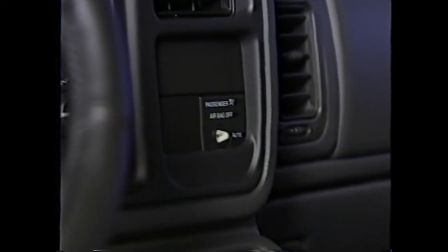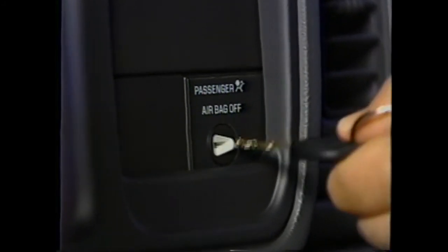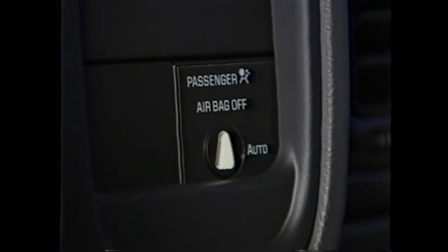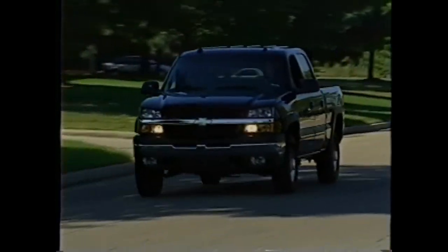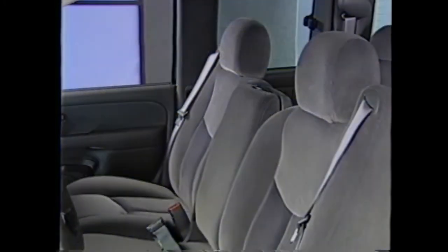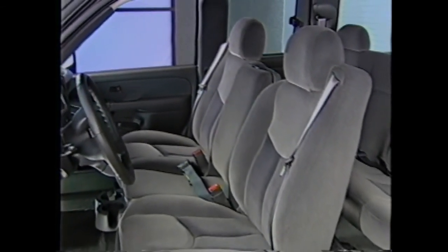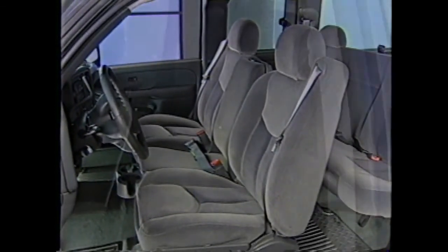Both Silverado 2500 HD and Dodge Ram 2500 offer a passenger front airbag deactivation switch designed to reduce the risk of an airbag-related injury to children. Silverado 2500 HD includes daytime running lamps with automatic headlamp control — this feature is not available on Dodge Ram 2500. Another feature Dodge doesn't include is Silverado's comfortable and easy-to-use belt-to-seat safety belt system for outboard front seat passengers. Dodge still attaches belts to the side pillars of the cab.